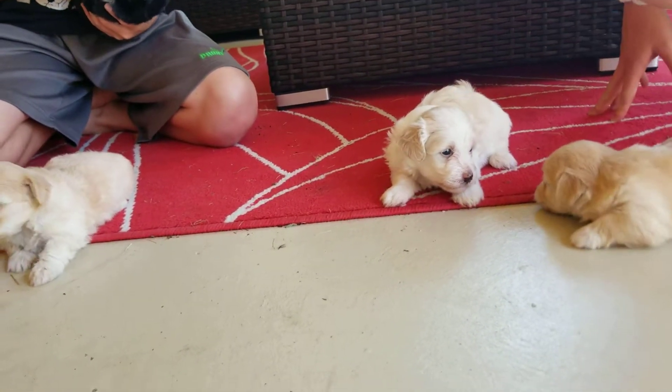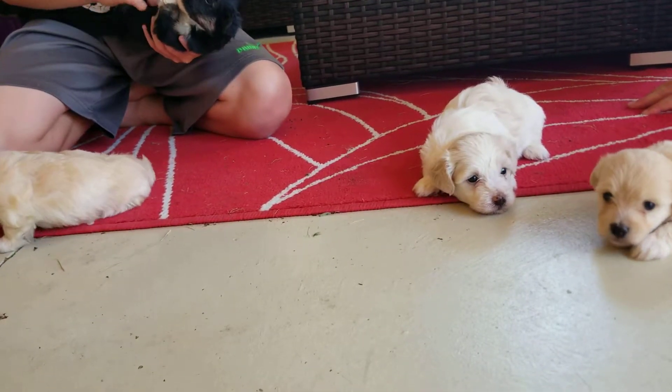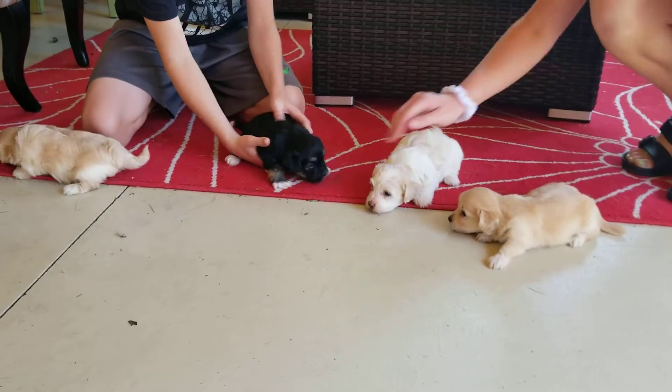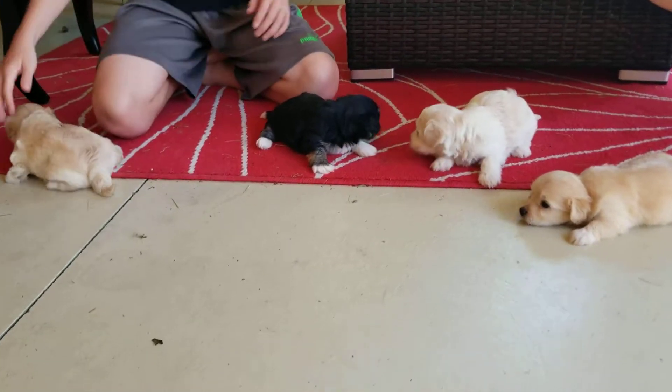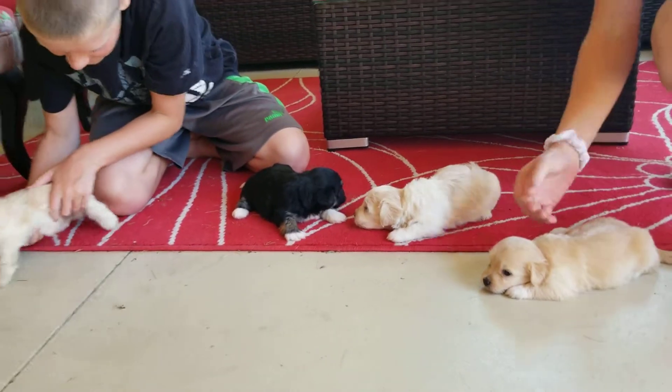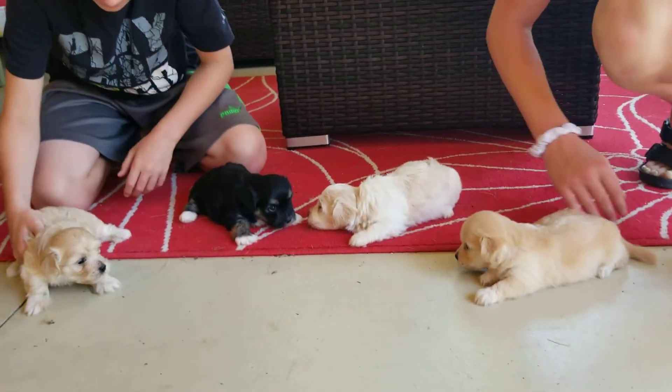Thank you for watching, hope you can come visit. Sorry we're getting some noise from our neighbor's lawnmower. Hope you have a great day. As always, you can like us on Facebook, subscribe to us on YouTube, and find our website at abcdoggy.com. Sorry we had to pause it there while the mower went away.